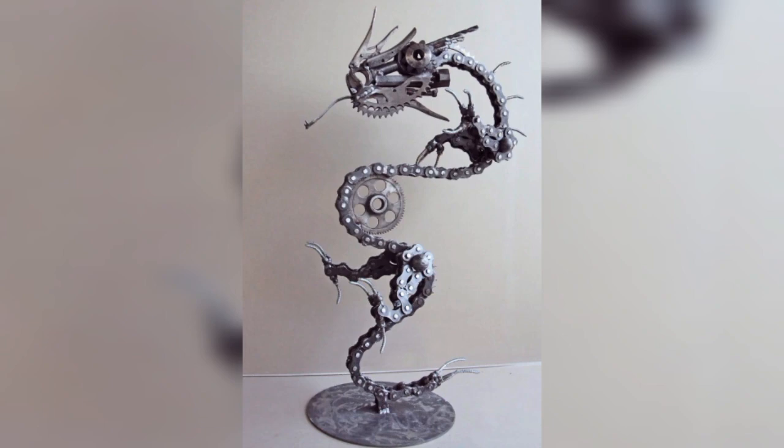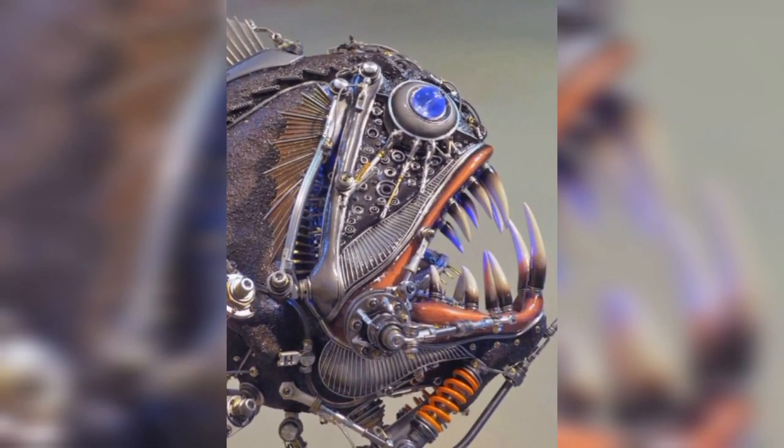Not all insects are capable of flight, dear audience.